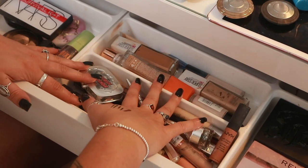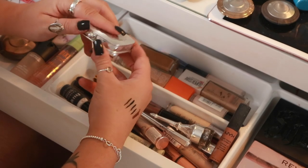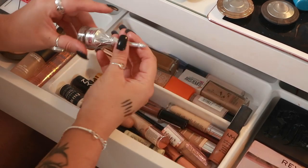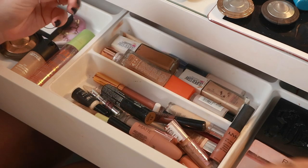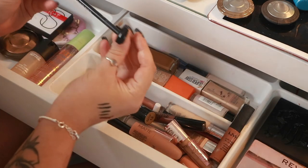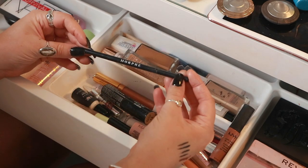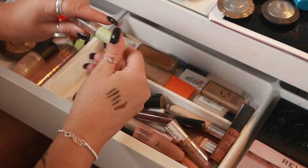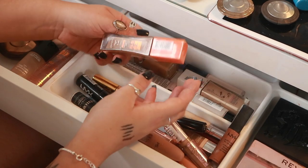This is where it gets a little messy — brow products, foundation, concealer, and lips are all mixed. The Foolproof Brow Powder in shade 5 is what I use pretty much on the regular, along with the Precisely My Brow pencil and the Kabrow. I also have a Morphe micro brow pencil — I use it for fake freckles so I'm keeping that. The Gimme Brow and Pixi brow setup are also in here.